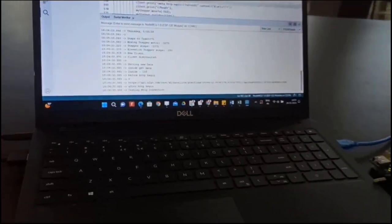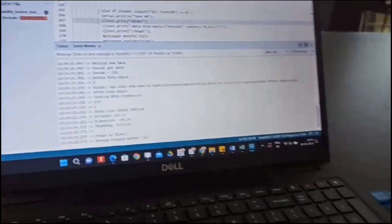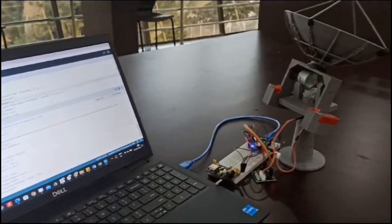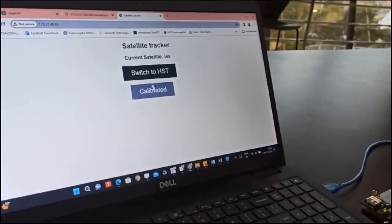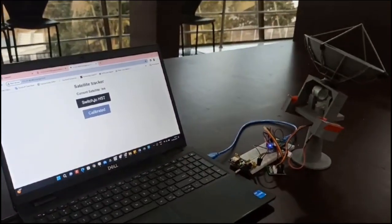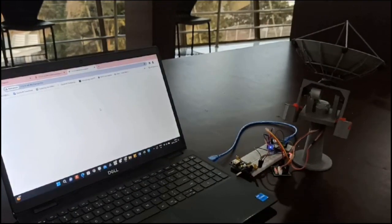The microcontroller manages the connection between these components, with stepper motors calibrated to correspond accurately with satellite positions. The web server, created through the ESP8266 Wi-Fi capabilities, facilitates user-friendly calibration and control, crucial for ensuring the accuracy of the pointer. Users initiate calibration by pressing buttons on the web interface, aligning the pointer accurately to the north, with the process potentially incorporating a digital compass post-calibration.